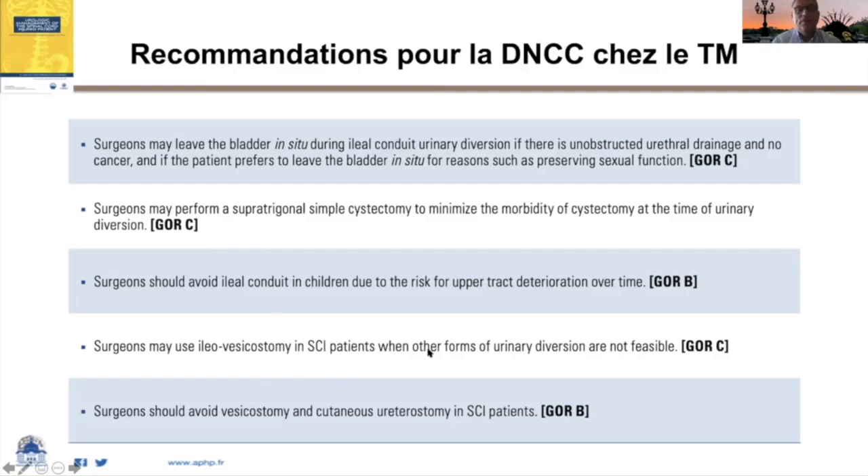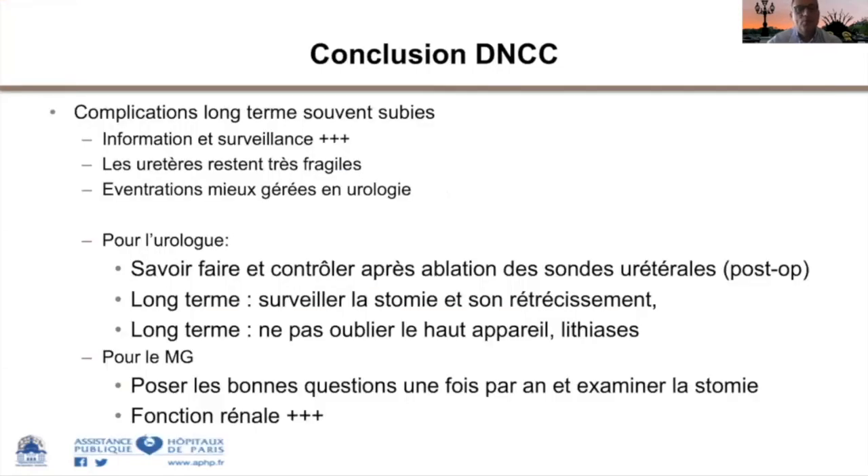En pratique, il faut essayer d'éviter au maximum l'iléo-vésicostomie, non recommandée en France car non déclive, génératrice de calculs et nécessitant souvent une sonde. Concernant la vessie lors d'une dérivation cutanée non continente, en matière de neuro-urologie il est recommandé de l'enlever, car la vessie isolée peut donner des complications de type pyocyste, et on ne voudrait pas qu'une tumeur s'y développe à long terme.